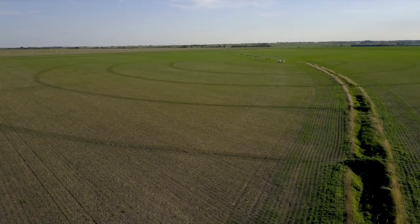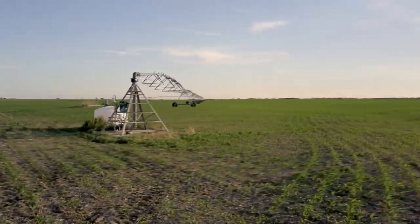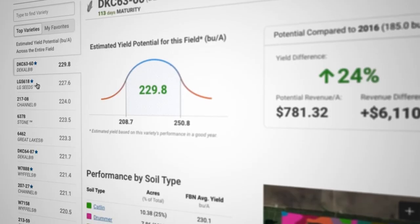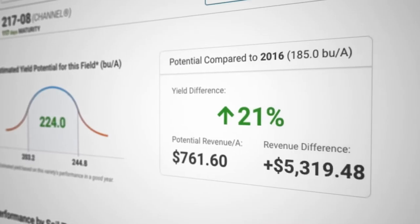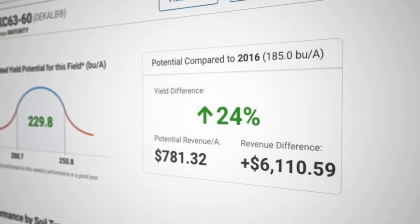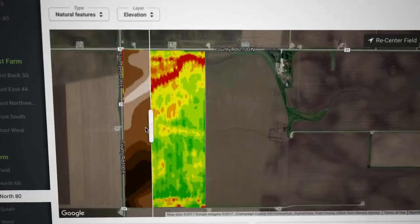FBN Yield Potential helps you quickly identify the best brands and seeds for your field's unique conditions, and which seeds are actually performing the best in those conditions on other farms in your area. It automatically learns from the entire network so you can pick the right seed, find the most profitable varieties for each of your fields, and with mapping and other field-level analytics you can visually understand what's actually happening in each field.